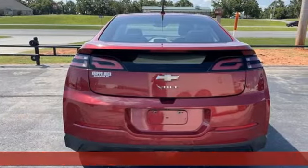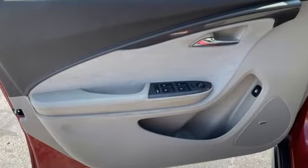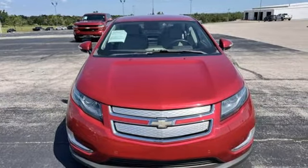And get ready for an impressive combination of features: streaming audio, remote engine start, front heated bucket seats, rear parking sensors, doors and push button start proximity key.